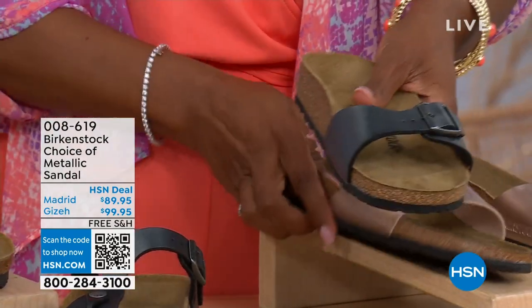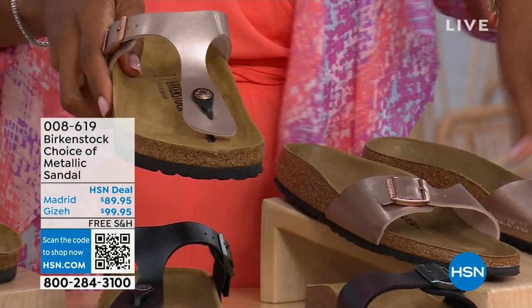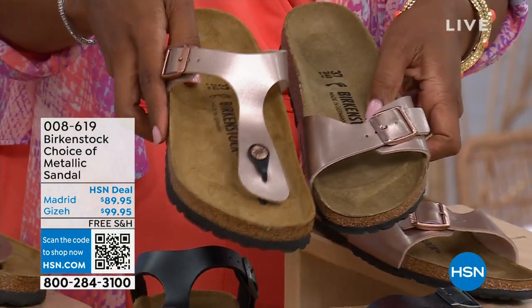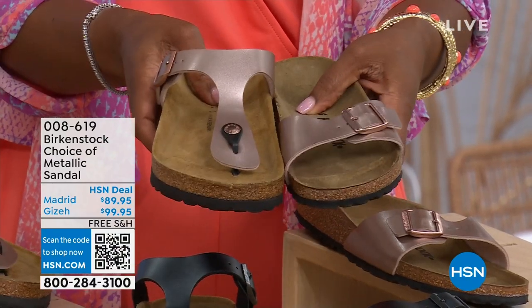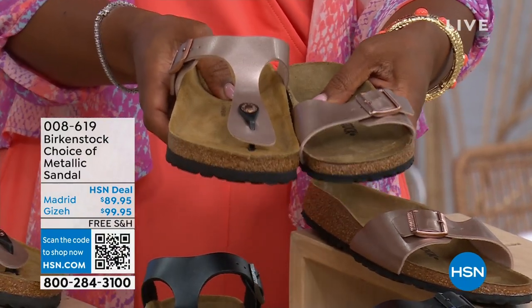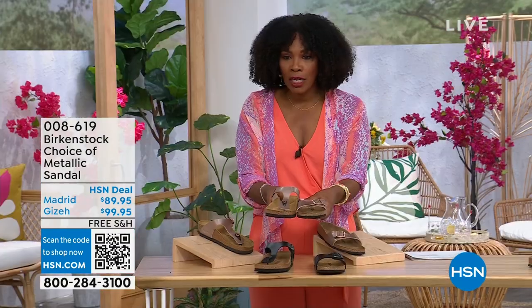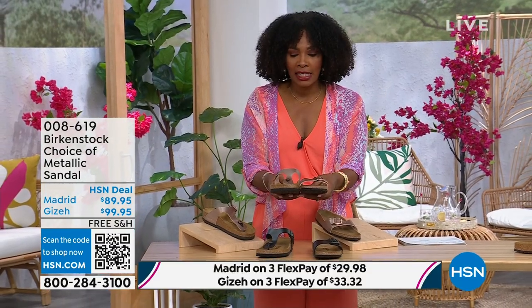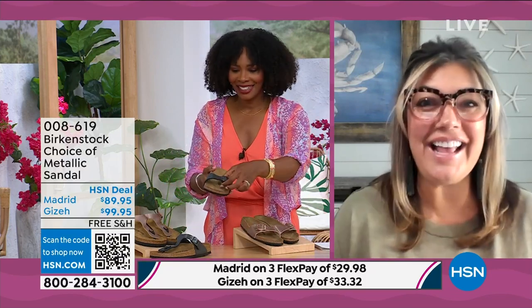The Giza goes between the toe and the Madrid does not — it's a really great slip-on. Same colors, same sizes from size five to eleven and a half. Shipping is free and you have flex pay on these as well. Let's start off with the Madrid first, because that's where it all began.